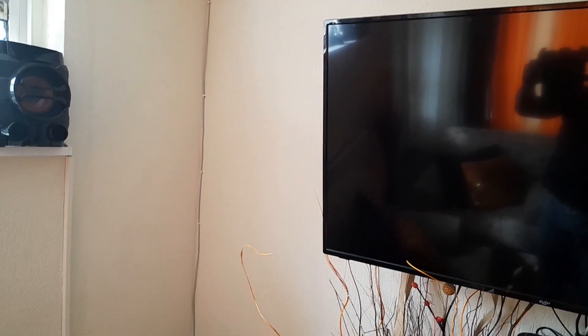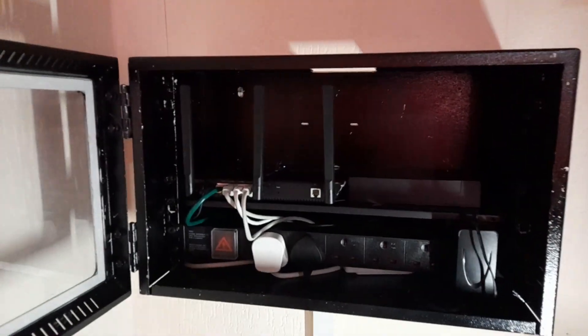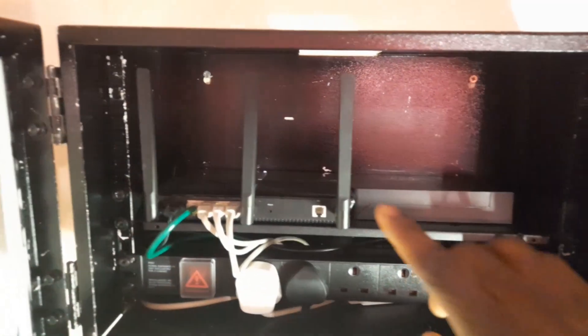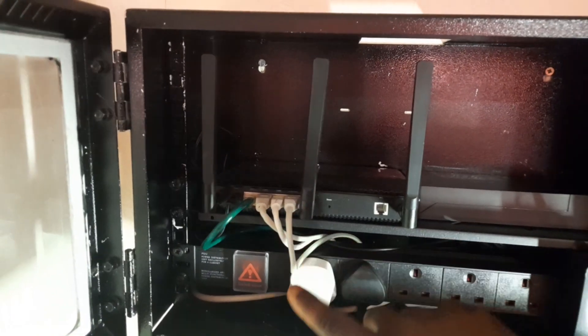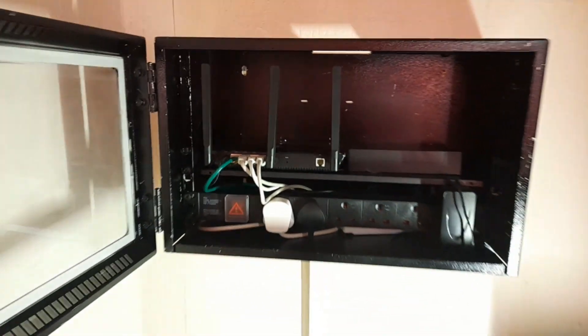I then ran cat six to my office. They did provide a router, but I didn't want to use it because I already had a Linksys router that I bought. So I brought the cable up to my cabinet and attached it to my network that I had already set up prior to them coming. But if you want, you could still use the provided router.